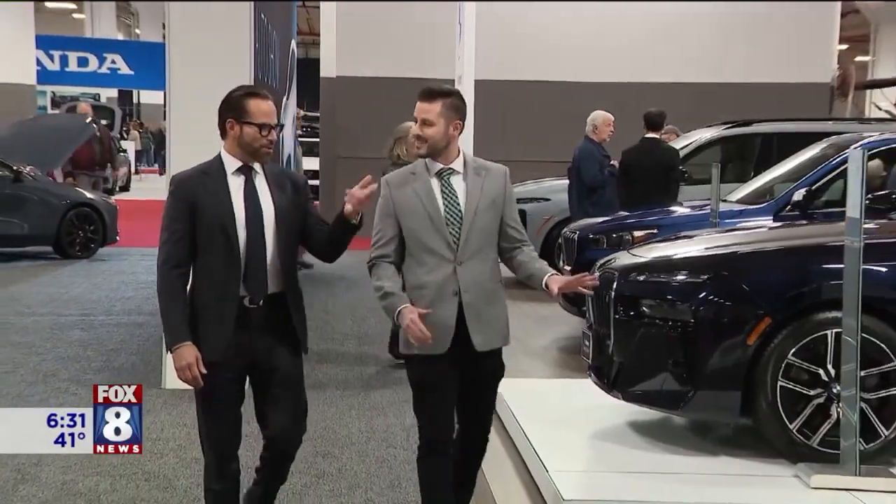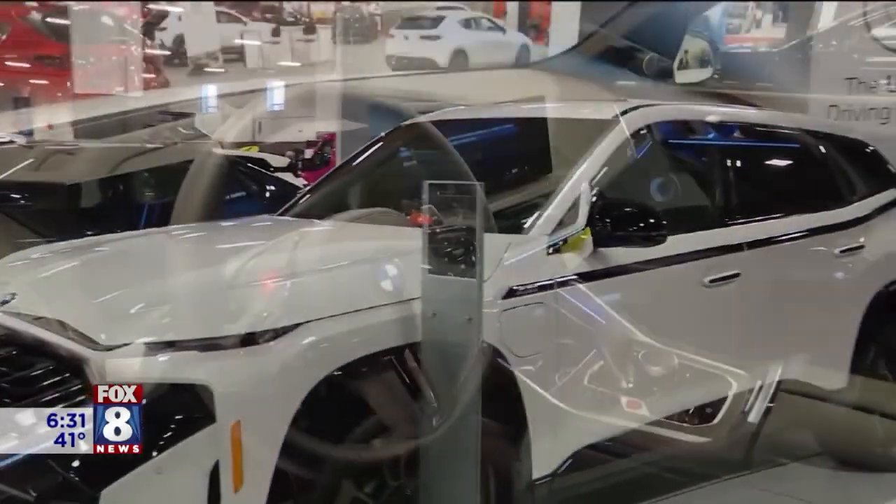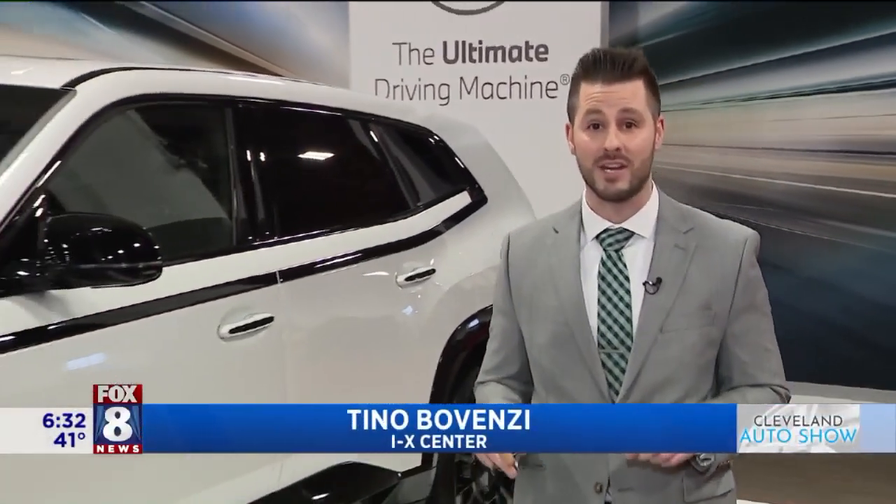J Auto Group President Nathan Lankery says with an all-electric future on the horizon, BMW is giving customers what they want. They are giving the consumer the option of an all-gas engine, a hybrid option, or a fully electric vehicle.